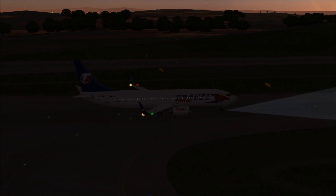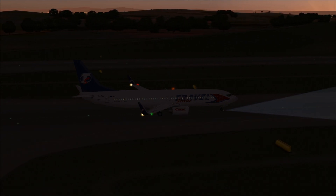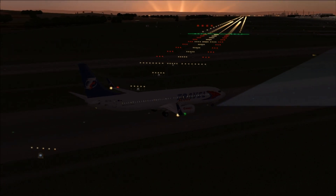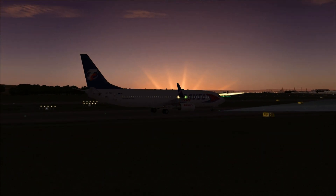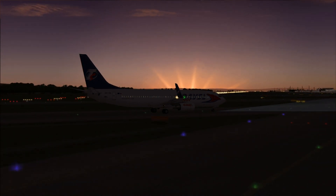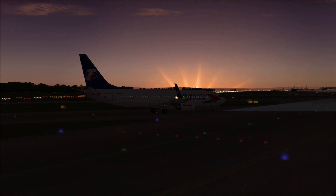So guys, this is the end of the review. I really hope you enjoyed this video. This is definitely a product I would choose if you own FS9. For FSX I can't determine whether to choose the PMDG or the iFly 737 — they both have their positive and negative points. But if you own FS9, you definitely have to go for this product. It's a great add-on and they have great support forums. Thanks for watching, please subscribe for more content on this channel and leave a comment below.